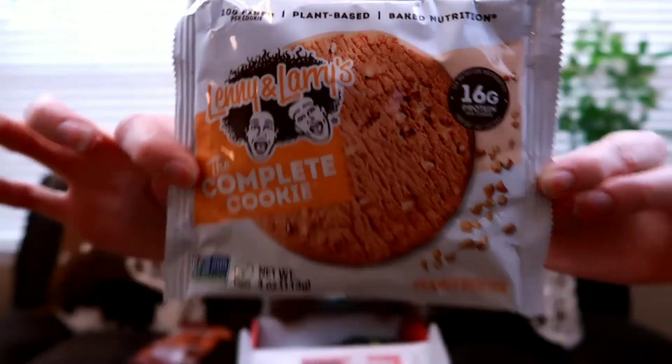This for a fact I know is good. This is Lenny and Larry's The Complete Cookie in peanut butter — it's a protein thing. I have bought these before. It's got 16 grams of protein, 10 grams of fiber, plant-based baked nutrition. I've bought them in a different flavor — I want to say chocolate chip. The sugar is only 5 grams, which isn't too bad, and that's for half a cookie. These are great and a good source of protein — a good dessert alternative to, say, going to buy a Nestlé cookie or something. But do not eat the whole cookie. This is a giant cookie meant for two servings. Do not go crazy and eat the whole cookie. It's a good snack, good dessert, and I know for a fact I've had it before.